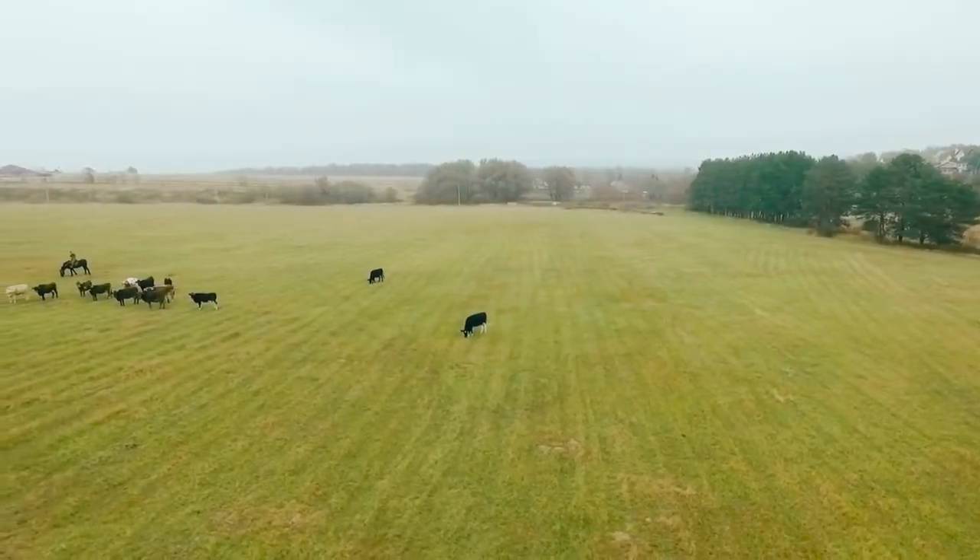The same way that you're particular about the package of meat that you pick up in the grocery store to feed your family is the same way that we're particular and selective about the small regenerative-focused family farmers that we partner with to source our food. But we don't stop there in terms of quality and food safety.